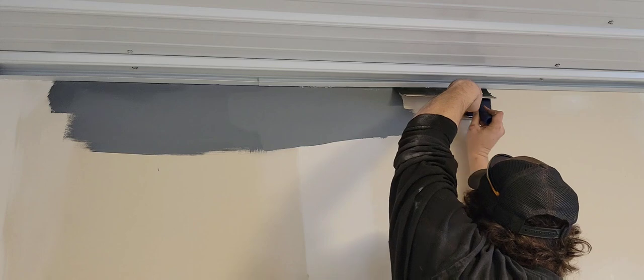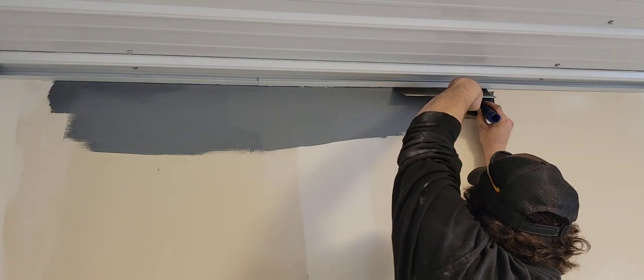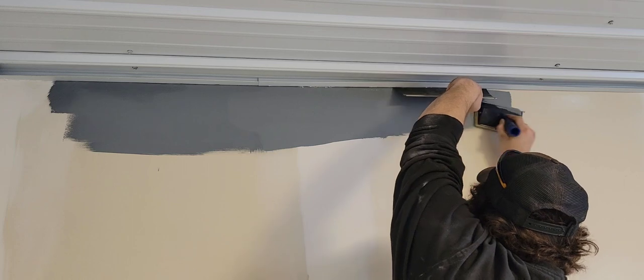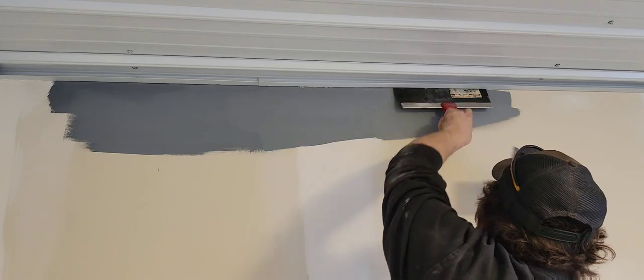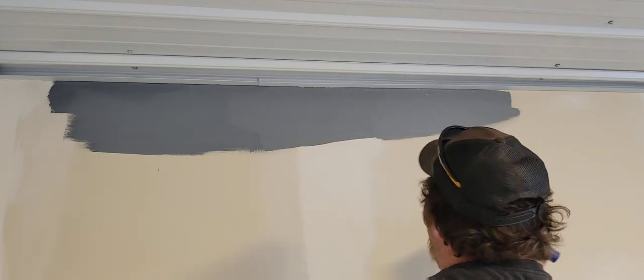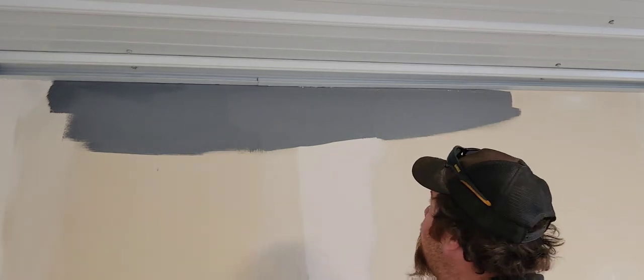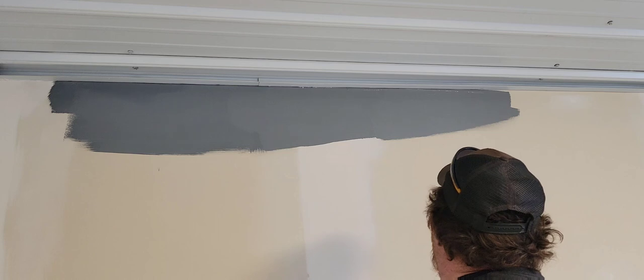Shove the taping knife back up under the trim, pry it up, and paint again. That's all there is to it. It's a lot faster than taping everything off and a lot faster than wiping paint off if you get some on the trim. I can quickly go around the room doing this, and then dad will come along with the paint roller and paint the main wall.